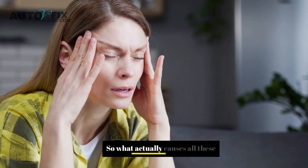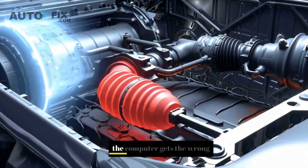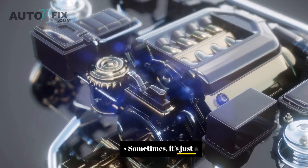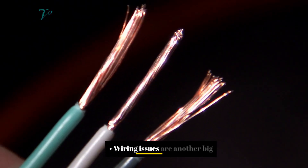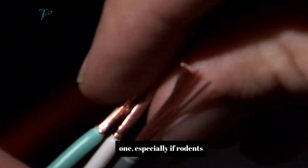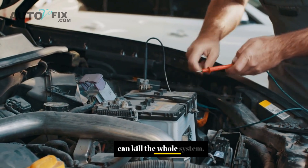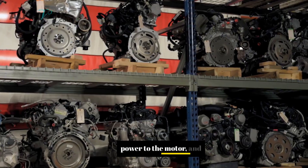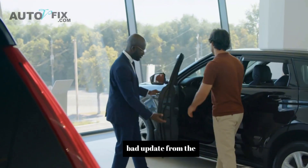Why does electric power steering go bad? One of the main reasons is a bad steering angle sensor or torque sensor. If the computer gets the wrong info, it'll send the wrong signal — or no signal at all — to the motor. Sometimes it's a faulty electric motor that has worn out, overheated, or shorted internally. Wiring issues are another big one, especially if rodents got under the hood or moisture caused corrosion in the connectors. A loose ground or broken wire can kill the whole system. Don't forget fuses and relays — a blown EPS fuse or bad relay can cut power to the motor, and boom, no assist. The control module can also glitch out from water damage or even a bad software update from the dealership.